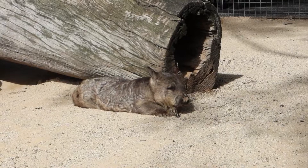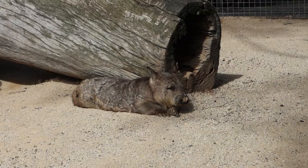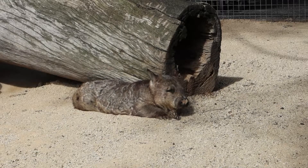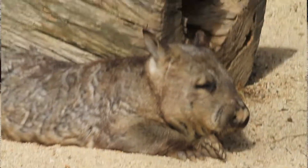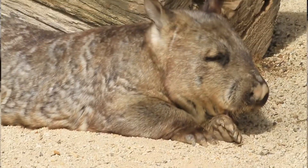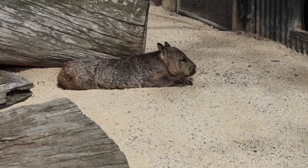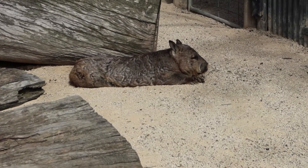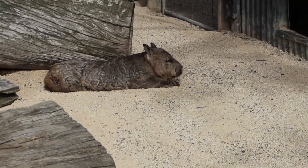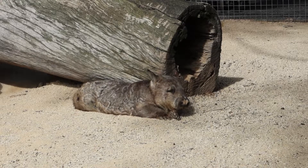This is a southern hairy-nosed wombat. There are three types of wombat in Australia: southern hairy-nose, northern hairy-nose, and the bare-nosed wombat. The bare-nosed wombat is the most common one you'll see around Australia. Wombats, like koalas, have a backwards-facing pouch so that when they dig their burrows the dirt doesn't go into their pouch and hit their babies. And the wombat is the closest living relative to the koala.